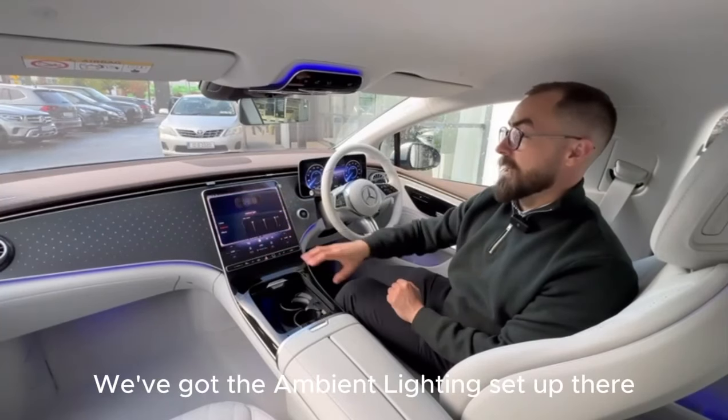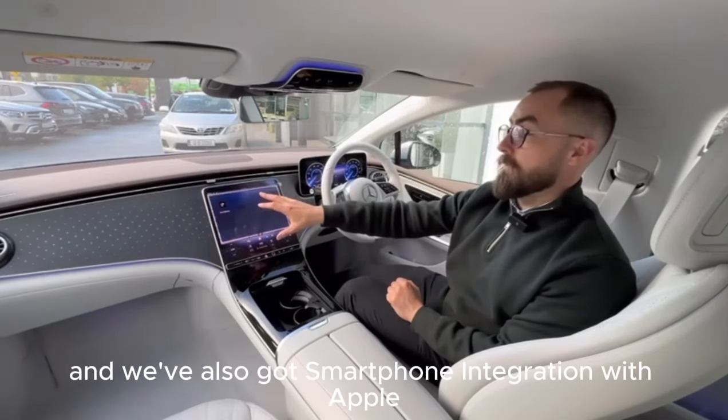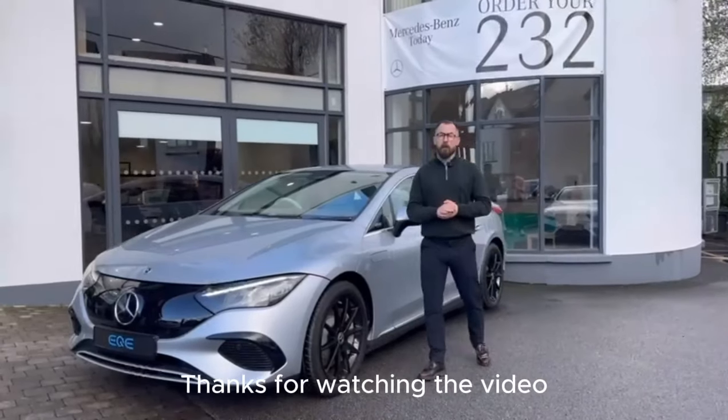We've got the ambient lighting set up there, and we've also got smartphone integration with Apple CarPlay and Android Auto. Thanks for watching the video.